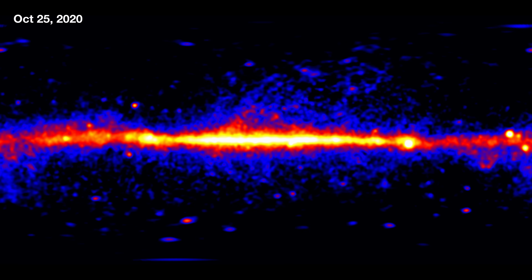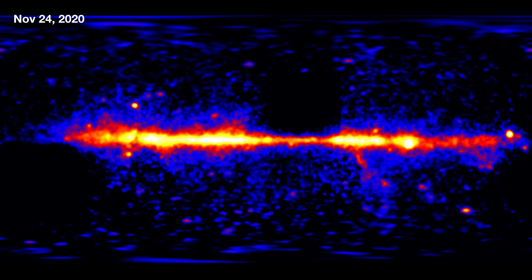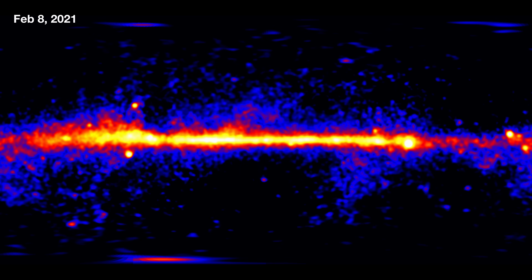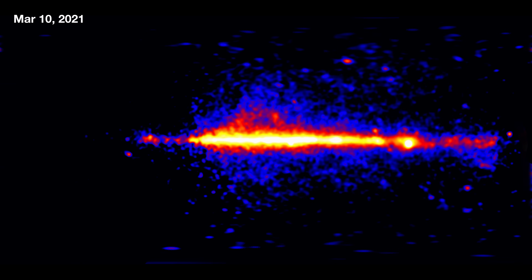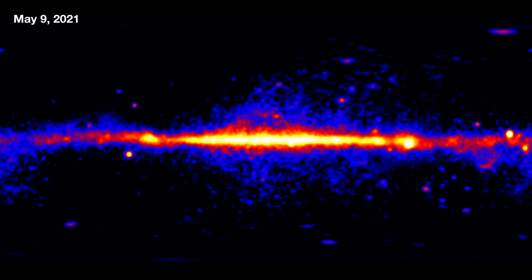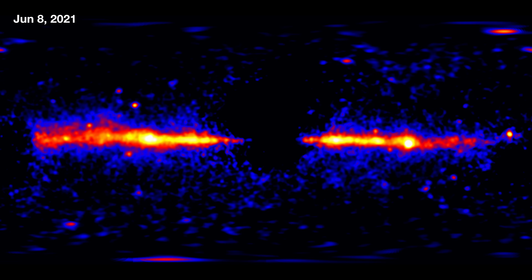In our 14-year map, there are over 7,000 total sources. Almost 4,000 of those are these active galaxies — these blazars. There are several hundred pulsars. And in total, something like 2,000 of these sources are variable.